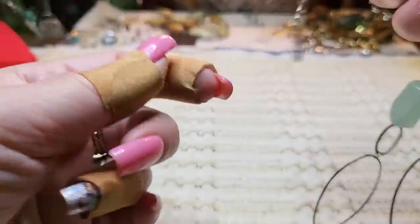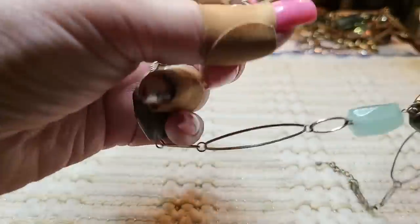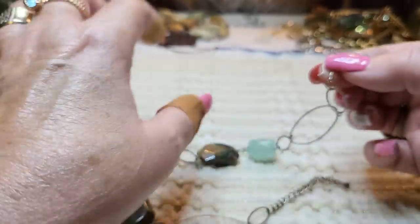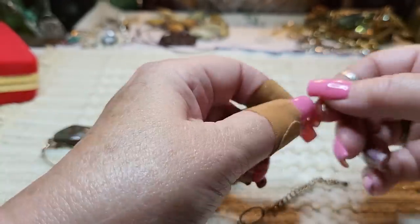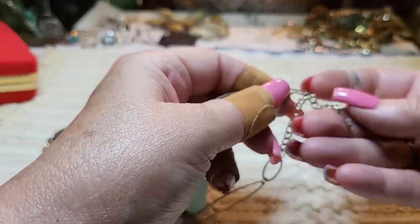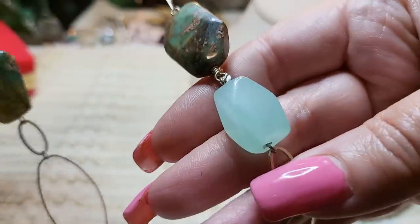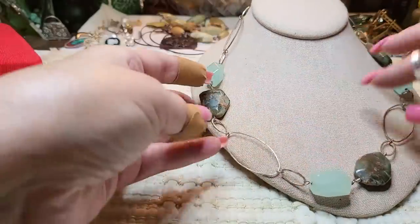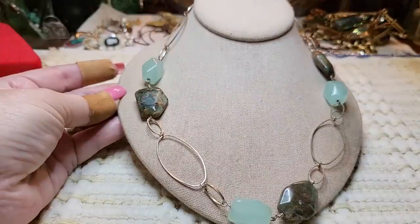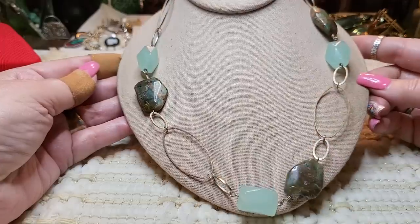This one doesn't have a tag but to me it looks like something Sopalotta would have made. She couldn't remember where she got it. I believe it's sterling — I'm going to test it — and these are real stones. It may not be Sopalotta because other people make similar things, but it's very pretty. I love these green stones.